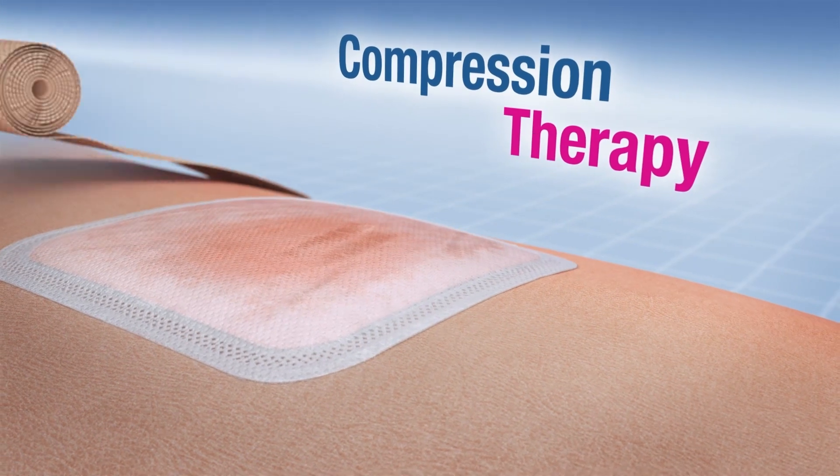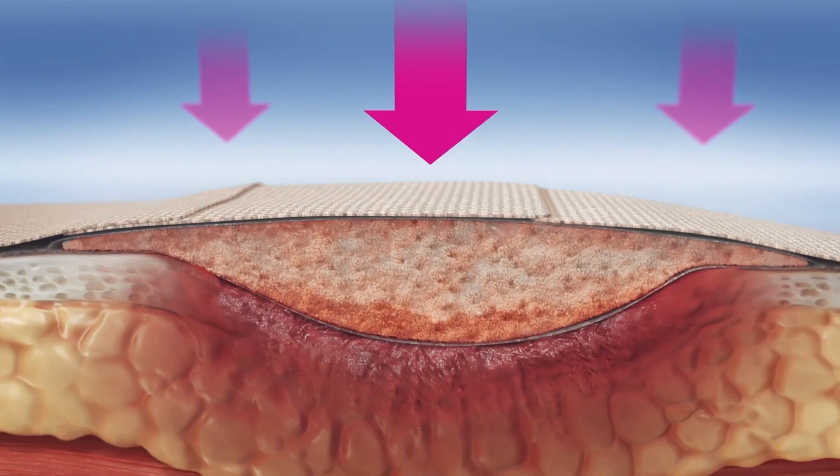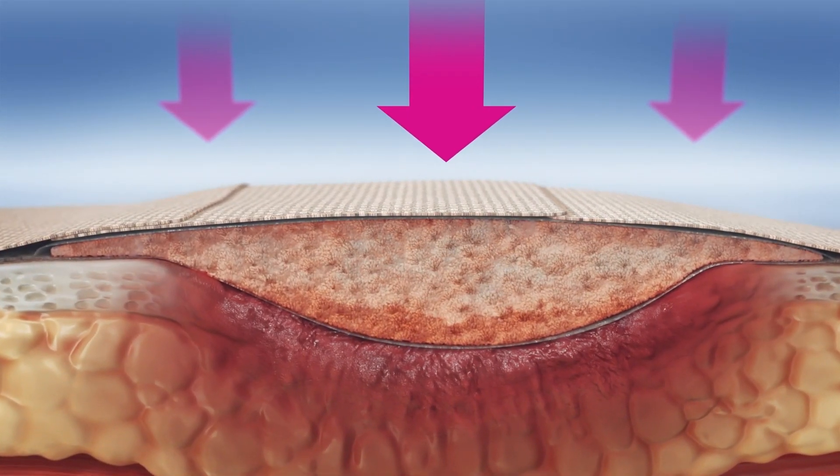Thanks to its high retention rate, Cutamed Sorbion is especially suitable for compression therapy. Even under pressure, it locks away exudate safely.